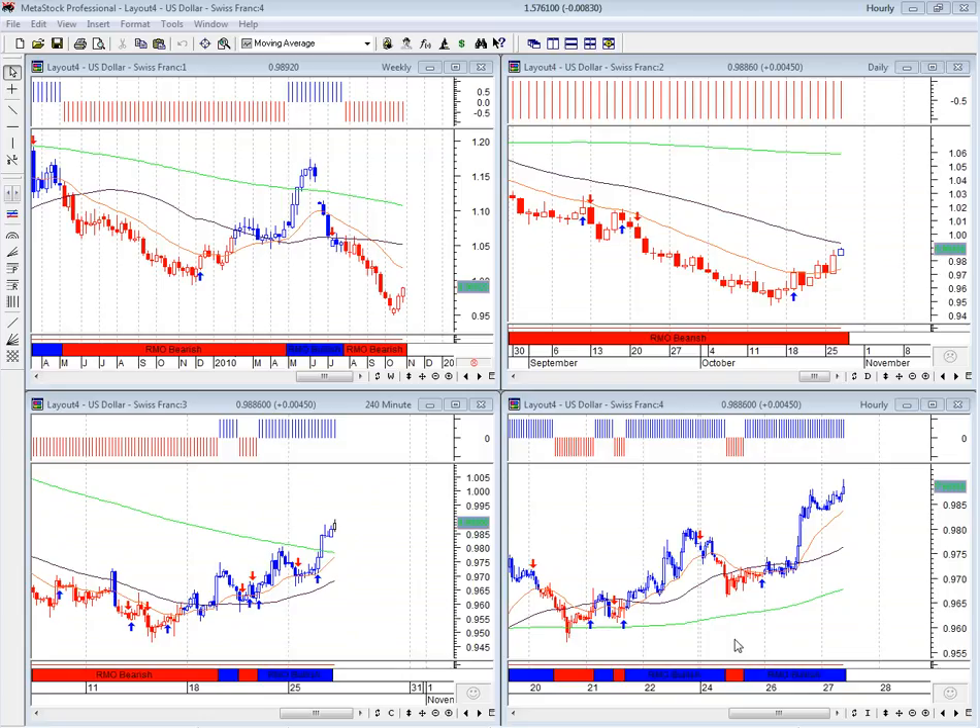Next I'm looking at the US dollar against Swiss franc. It's one of the four major pairs we're analyzing on the 27th of October 2010. This is Serene Education, Chris speaking here, going over the analysis on a long-term time frame. We have a weekly, daily, 4-hour and hourly chart.